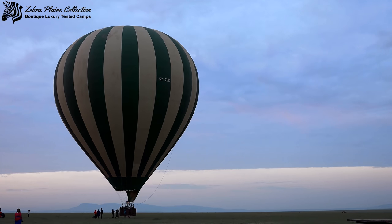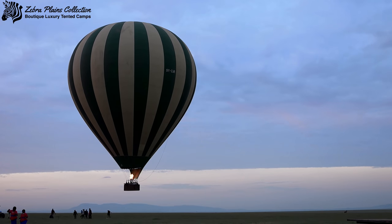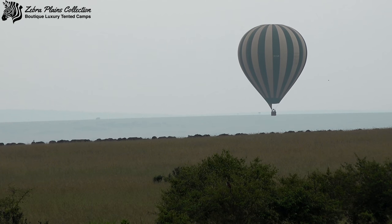Balloon rides are another popular activity that can be organised for you at Zebra Plains. Get up early in the morning and go enjoy a different perspective of the savannah as you float above the massive herds.